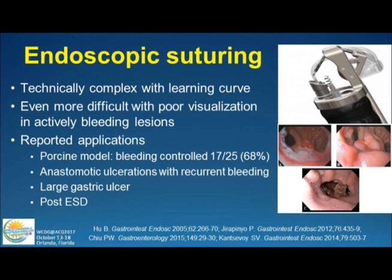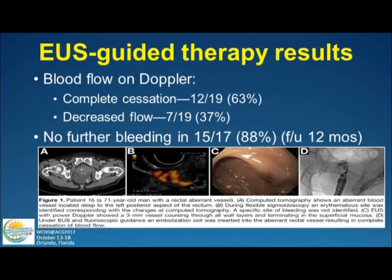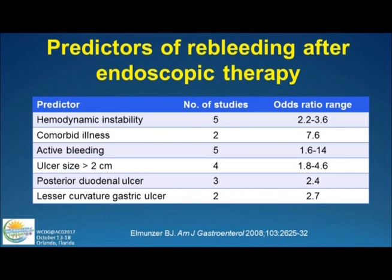Endoscopic suturing: we use suturing for a variety of things today, mainly bariatric work and fistulas. These devices have been applied to ulcers and some refractory ones with case report-type success in the literature. There's also EUS-guided non-variceal therapy — basically getting at the base of the feeding vessels and applying a therapy. The experience has been mainly at the Mayo Clinic. If you do this, you can get complete occlusion of blood flow in a good number of patients and no further bleeding in 88% in reports thus far.